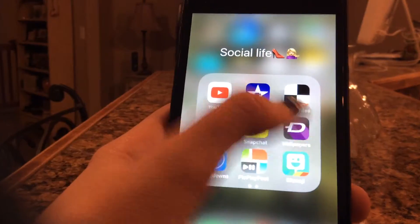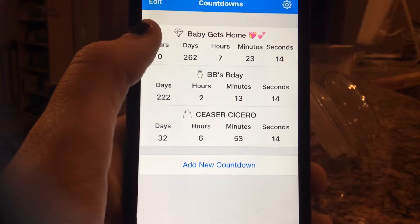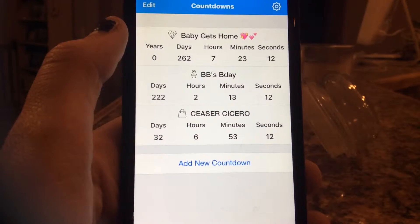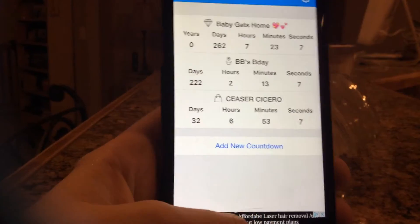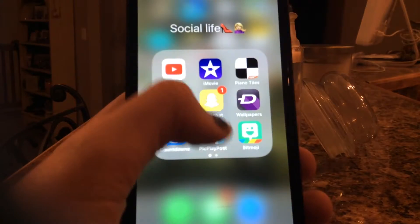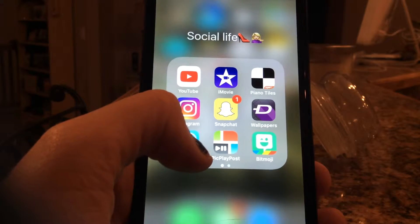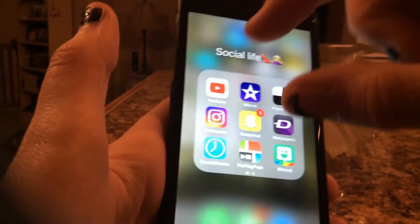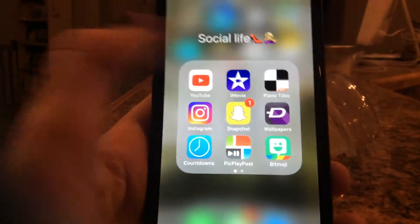I have Wallpapers which is Zedge. I have a Countdown app — I have a countdown until Blaine gets home as the top one, and also Faith's birthday and our debate tournament, Caesar Cicero. I have Pic, Play, Post, where you can overlap slideshows or pictures and layer them in a two-grid with a video on top and photos on bottom. I really like it.